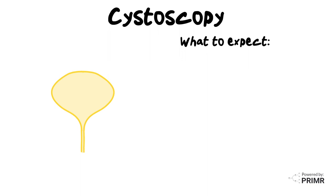Before the procedure, your doctor will provide instructions on how to prepare. You may be asked to empty your bladder before the cystoscopy begins.